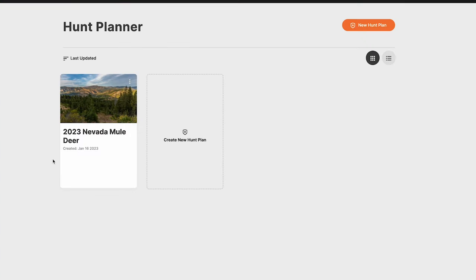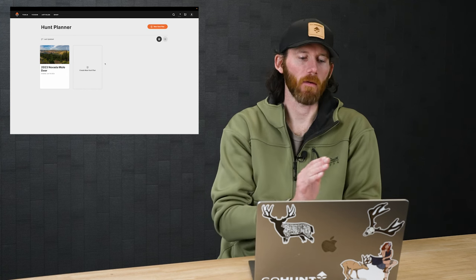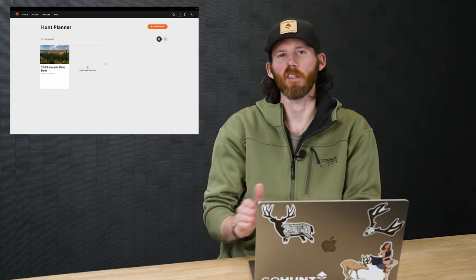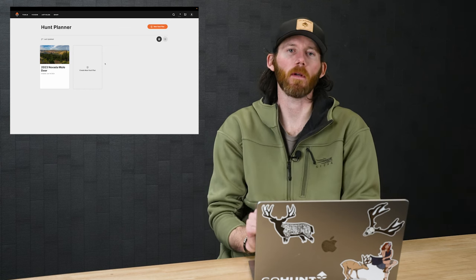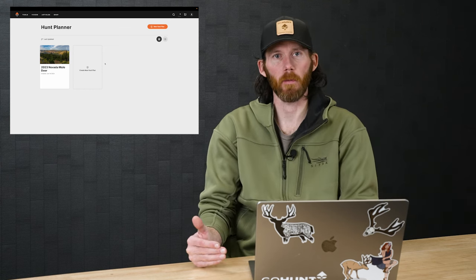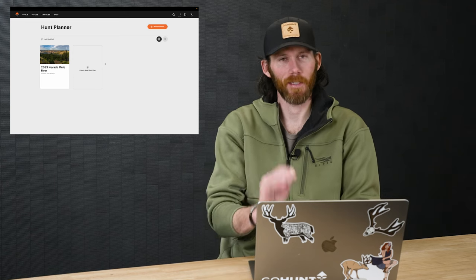I go to Tools, then Hunt Planner. The screen looks a little different now — I can see my folder '2023 Nevada Mule Deer' and several different views available. I can still create a new hunt plan if I want. You can have different folders for every species and every state — keep going as much as you want. Make it your own. No more headaches, and it's all right here in your Insider account.